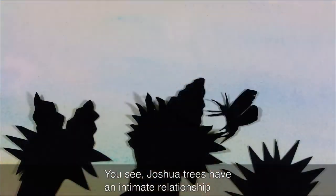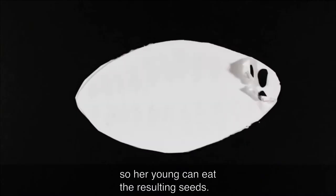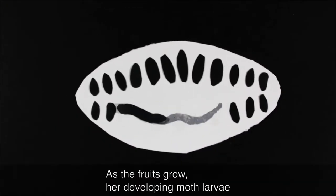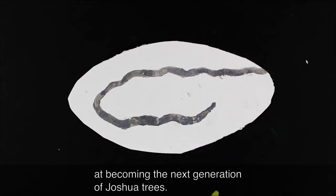Joshua trees have an intimate relationship with a tiny moth pollinator who lays her eggs in the tree's flowers, and then she pollinates them so her young can eat the resulting seeds. As the fruits grow, her developing moth larvae eat a portion of the growing seeds, while the uneaten seeds have a shot at becoming the next generation of Joshua trees.